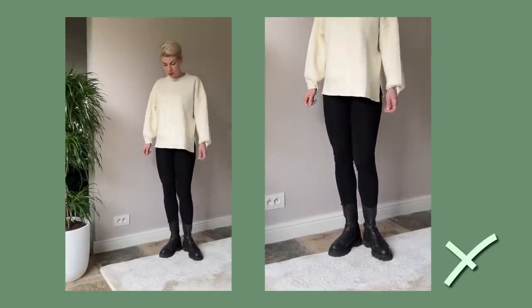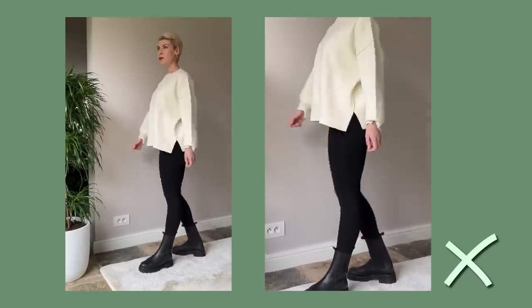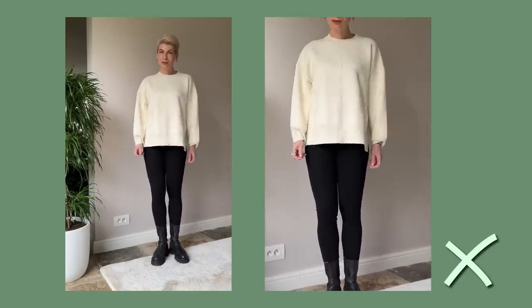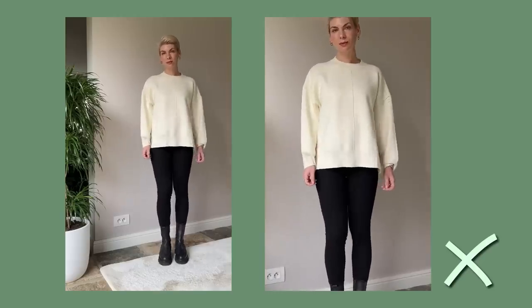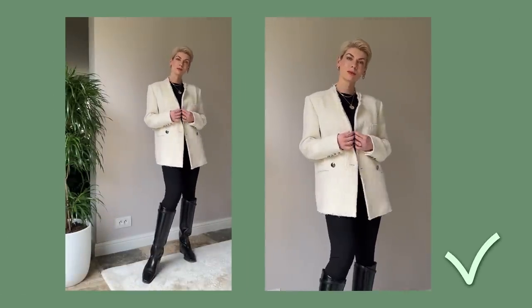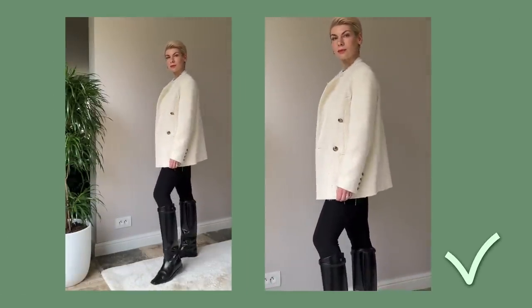I'm wearing black leggings — very basic, comfortable, cozy for winter. If I pair them with knitwear and chunky Chelsea boots, I have a pretty casual, basic look which is absolutely fine, but you can hardly call it chic or elegant. However, if I add a structured layer such as this tweed blazer, it will immediately elevate my outfit.